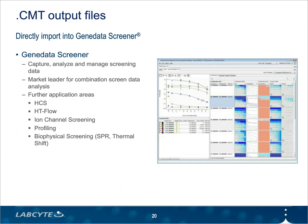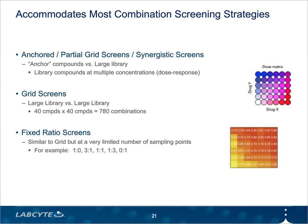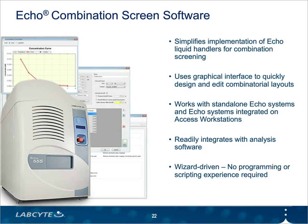With the Echo Combination Screen software, we include a direct import into GeneData Screener. With one click of a button, you can produce a .cmt file that can be directly imported into GeneData Screener for analysis. With Echo Combination Screen, you can process most of the common combination screening layouts and even some uncommon layouts as well. We try to work with our users and beta testers to cover as many of the different types of strategies out there. With Echo Combination Screen and our Echo liquid handlers, it's all about maximizing throughput, scale, efficiency, and getting more reliable results faster.